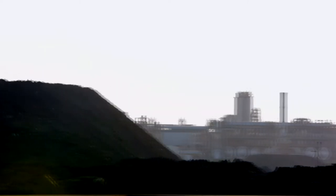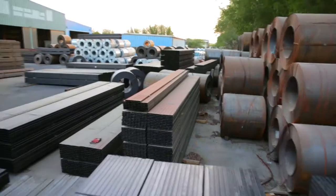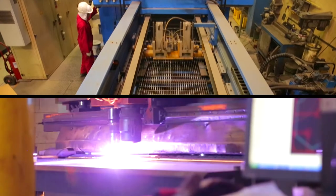At Pan-Gulf Industrial Investment, we leverage our long-earned expertise in steel trading as we evolve to enable the diverse heavy industries of the Kingdom of Saudi Arabia and the surrounding region.